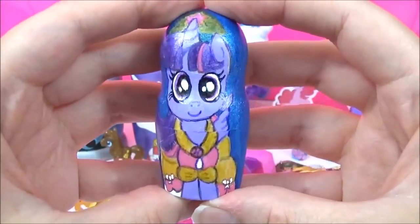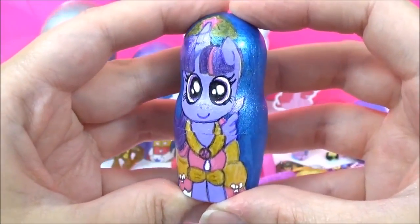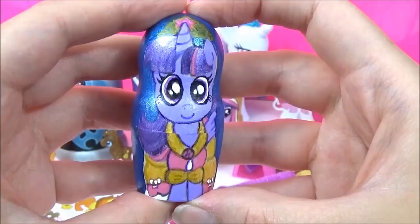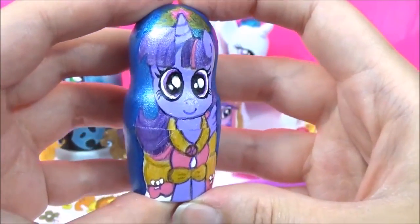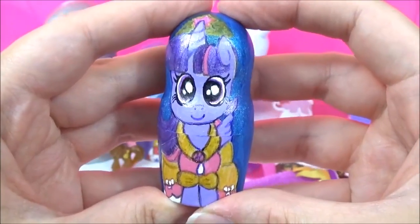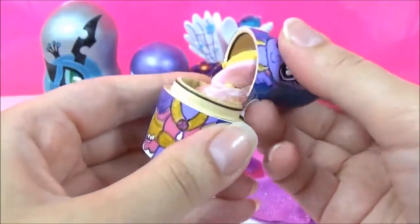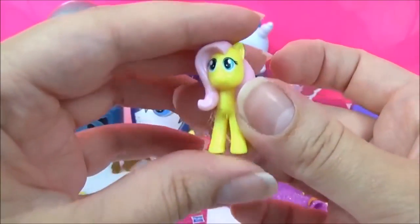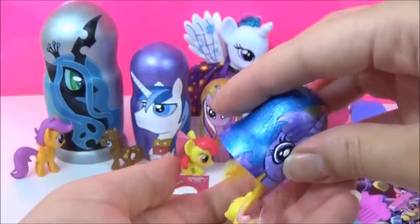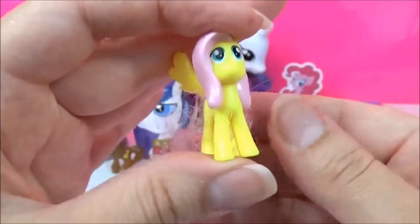Time to see what kind of surprises are in this Princess Twilight Sparkle nesting doll! Even though Twilight Sparkle is my favourite pony, when I was growing up I wished I was more like Rainbow Dash! Which pony do you wish you were more like? Let me know in the comments! It looks like we have Fluttershy — Fluttershy is looking super adorable as usual!